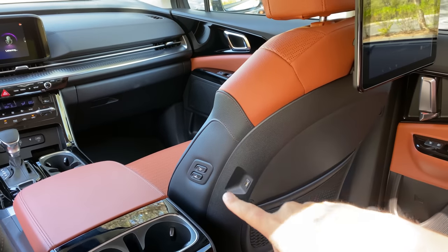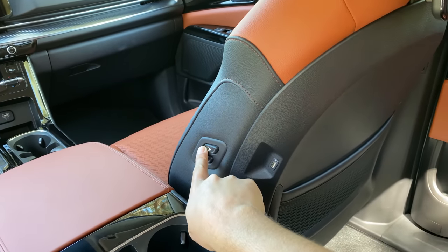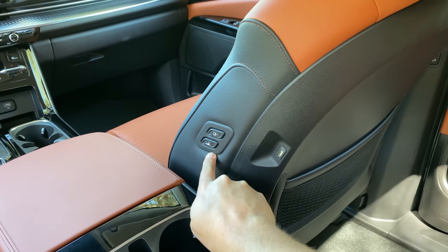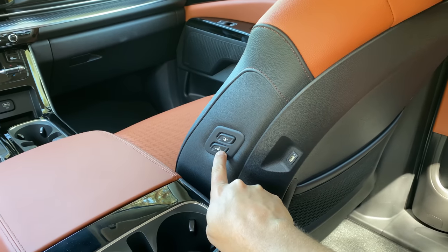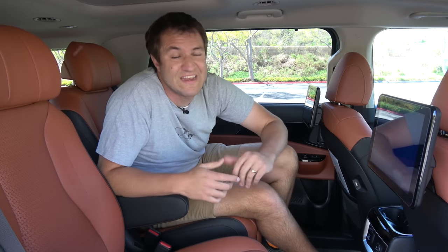Something I don't like back here is that rear seat passengers have access to control the position of the front passenger seat using little buttons on the side of the seat. You can press them and move the front seat forward or backwards — not ideal when you have kids back there, because they will press those buttons all the time and things will get annoying. I'm not sure if you can disable that feature, but frankly in a minivan it'd be better if it didn't exist at all.